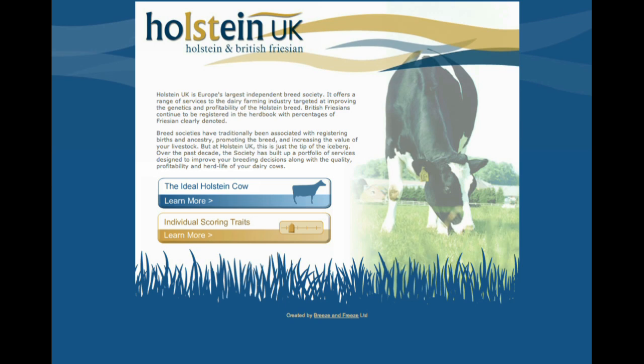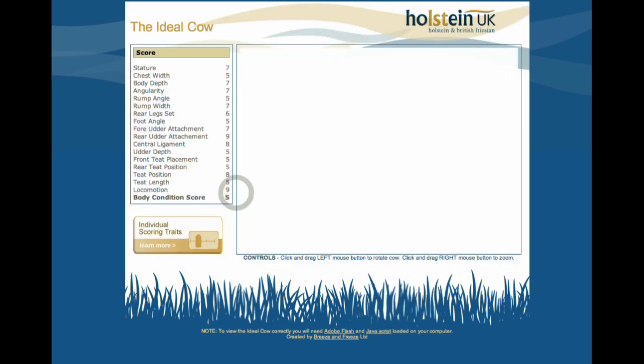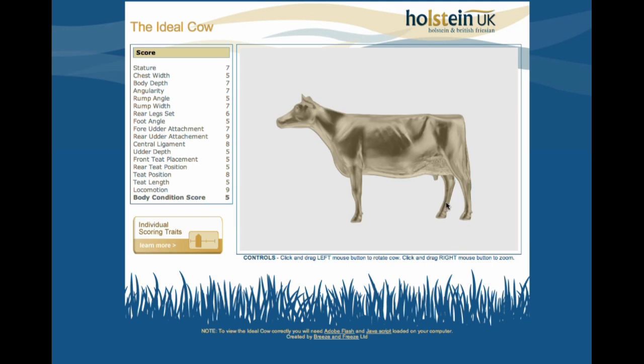We came up with this concept to show people how these animals were scored, and we started off by modelling the ideal Holstein cow. She's modelled as a perfect model.